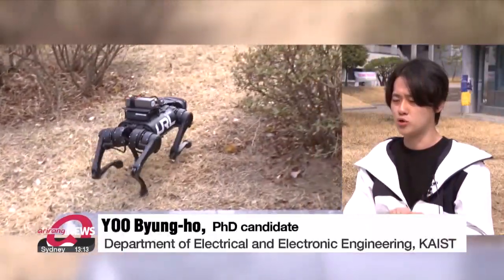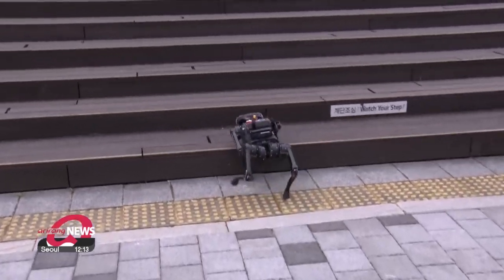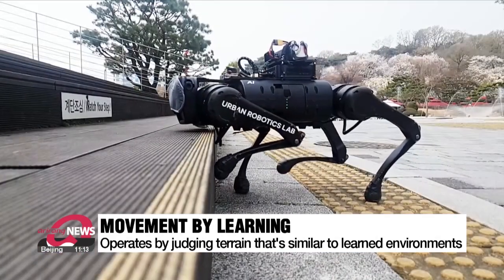There are differences between hardware and simulation, but we train the robots in various environments. The DreamWalker robot operates by determining which of the previously learned environments is most similar to any road surface it encounters for the first time.